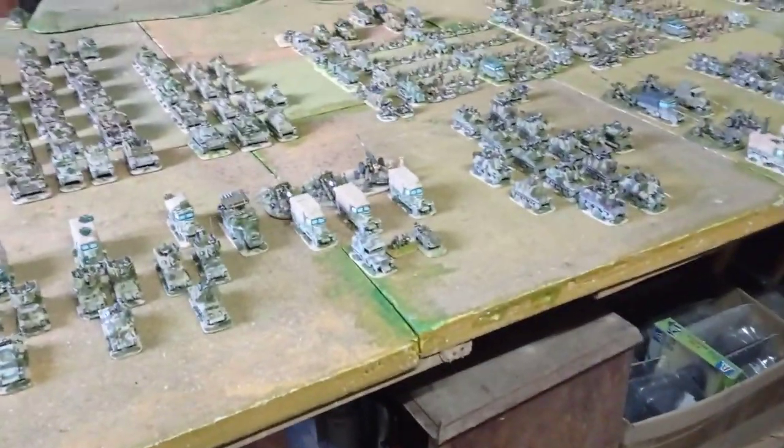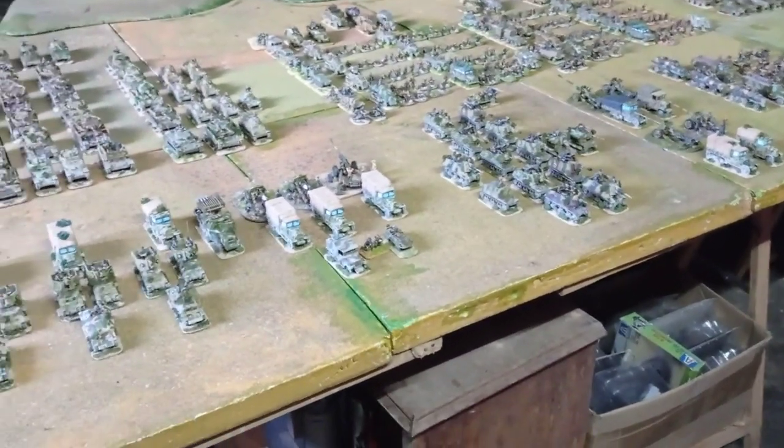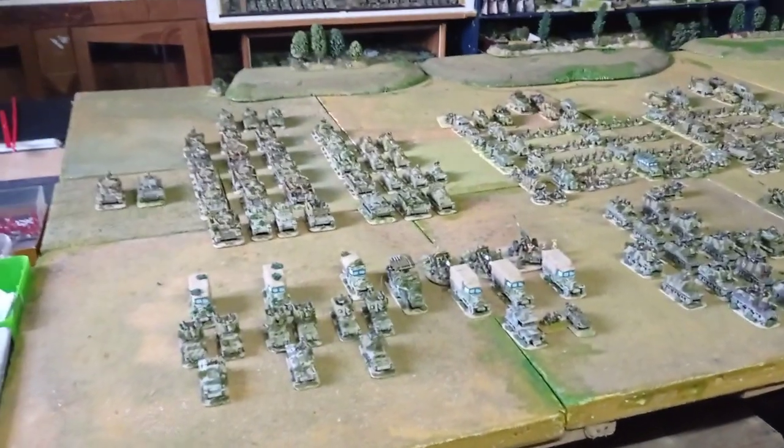Let's go to the parts of the division. There are nine parts here — the teeth of the division, if I can call it that. There are no supply and maintenance units here, only the main fighting units.